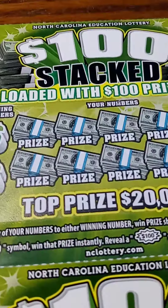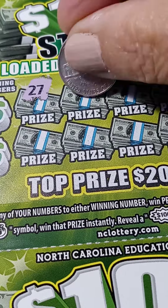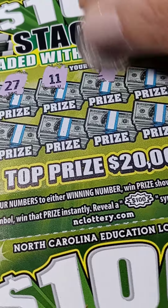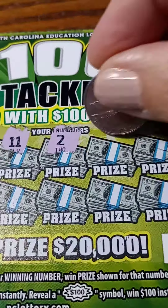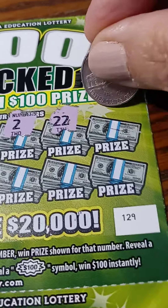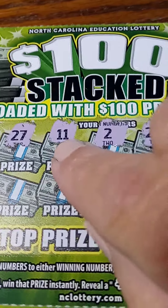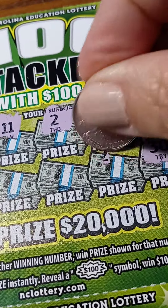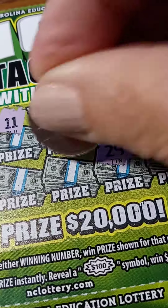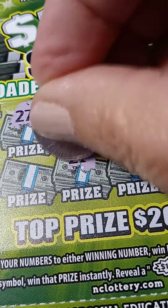This is ticket number 129. We'll first reveal these numbers to see if we get a symbol — the $100 symbol or the money bag. I'm liking these numbers. 22 is Joey Logano's number and 30 is my other son's birthday. That's my son's birthday — a twin flame number. 2 plus 9 is 11, another meaningful number. 13 is supposed to be a lucky number. And 21 — that's my birthday.